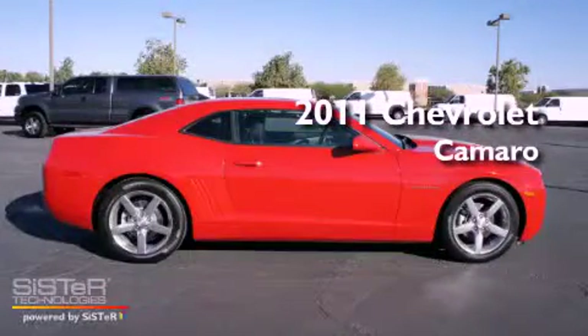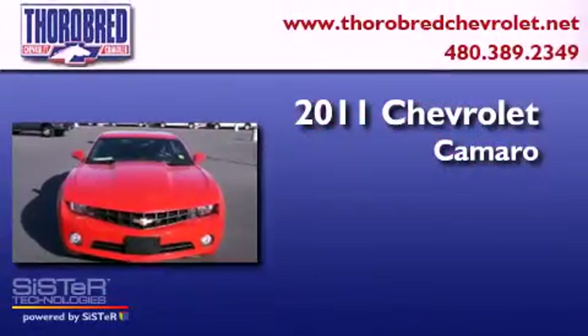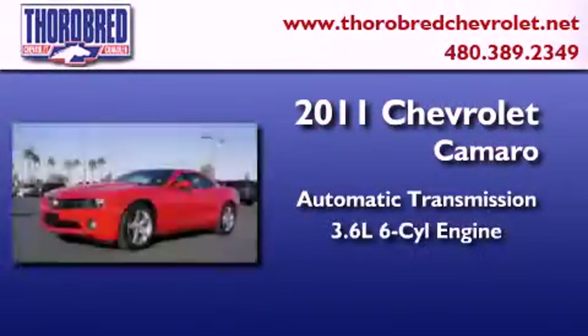This is a certified pre-owned 2011 Chevrolet Camaro. This car has an automatic transmission and a six-cylinder engine.